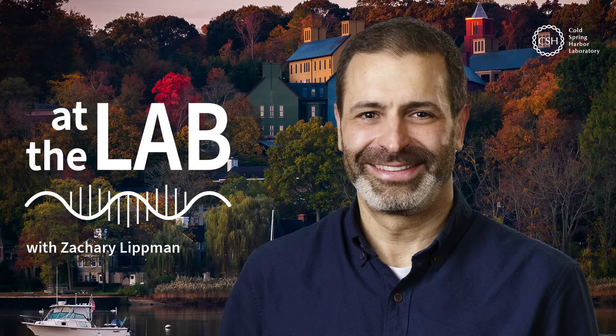Thanks for listening to At the Lab. Please tune in next week and be sure to subscribe to get another fascinating story like this delivered each week. You can also find us online at cshl.edu and on all social media platforms. For Cold Spring Harbor Laboratory, I'm Sam Diamond — I'll see you next time at the lab.